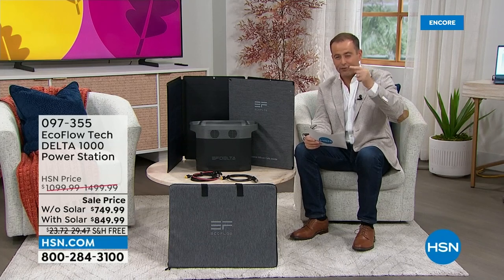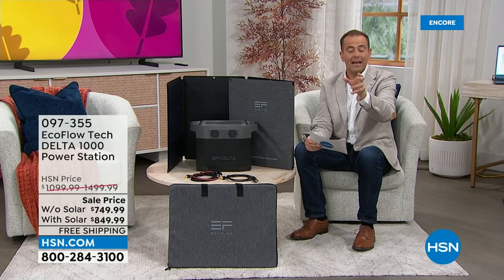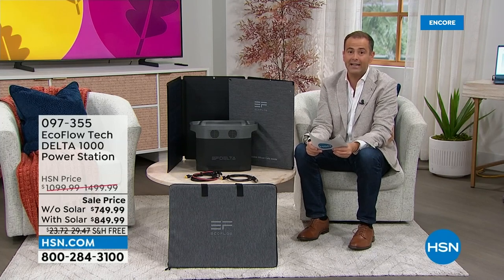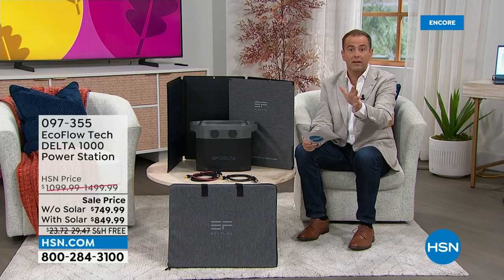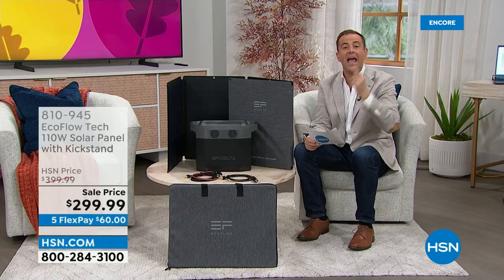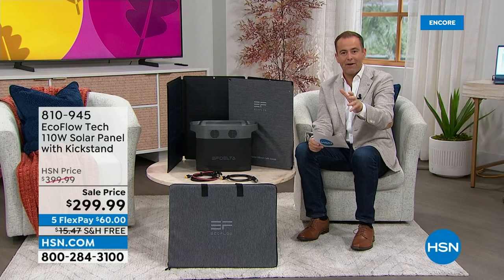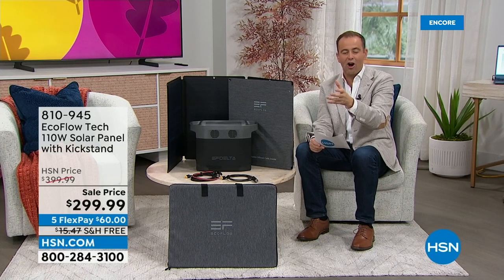I've done a lot of these shows and I've never seen such a dramatic difference. If you go to hsn.com right now, you can buy the solar panel by itself — the regular price is $400, and they might have it on special today at $300. But with our bundle, you're only paying $100 for it. So it really makes a lot of sense. You're more than welcome to check out comparisons online.